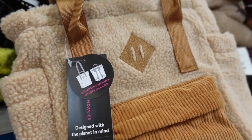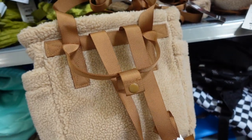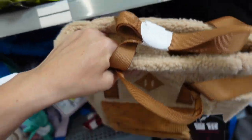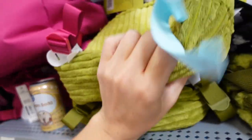New sherpa bags from No Boundaries. These are convertible — you can wear them as a backpack or shoulder bag. Has a little corduroy pouch, side pockets, and zippered top. Comes in brown, black and white floral, and green velour. They are $16.98.